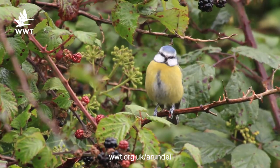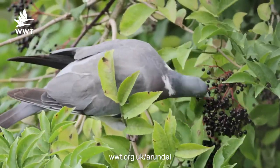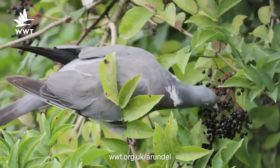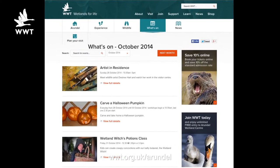As Jonathan says, there's lots you can find to eat in the hedgerows and countryside. The only thing we ask when our visitors come here is that they don't pick any of the blackberries, rose hips, or anything else they might see in the hedgerows, because we like to save those for the wildlife. If you'd like to sign up for any of the courses that Jonathan mentioned, just visit the website for more information, or call us here at the centre.